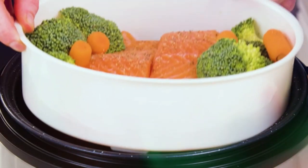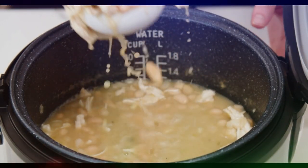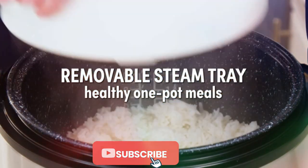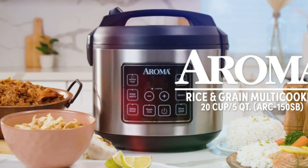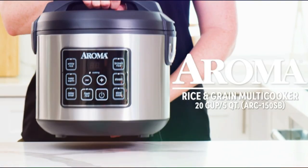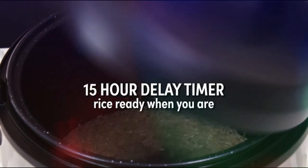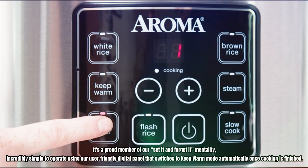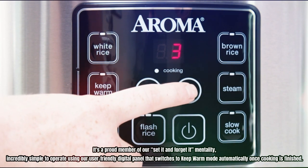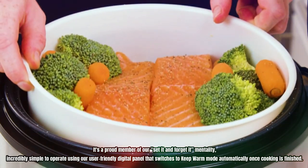The built-in steam function allows for nutrient-rich meals to be prepared above while rice, soup, or any other meal simultaneously cooks below, allowing you to save time without sacrificing quality. This multi-cooker not only includes your favorite cooking options like cooking rice and grains, but also has a slow cook function that allows meals to simmer low and slow. It's incredibly simple to operate using a user-friendly digital panel that switches to keep warm mode automatically once cooking is finished.